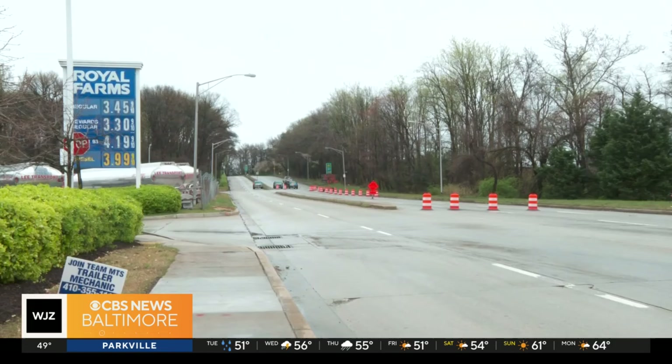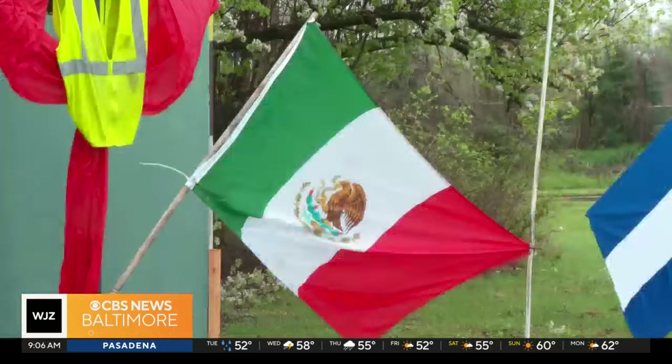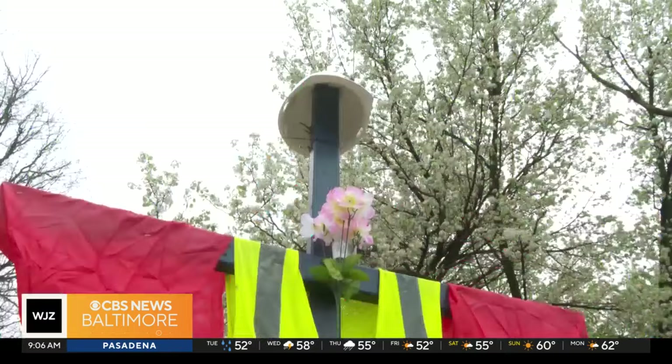Marquez is taking donations to add more to the memorial, like flowers and candles. The Mayor's Office of Immigrant Affairs is also still taking donations — more information is available on WJZ.com. Stay with WJZ as we continue to bring you the latest developments in the long road to recovery from the historic collapse of our bridge.